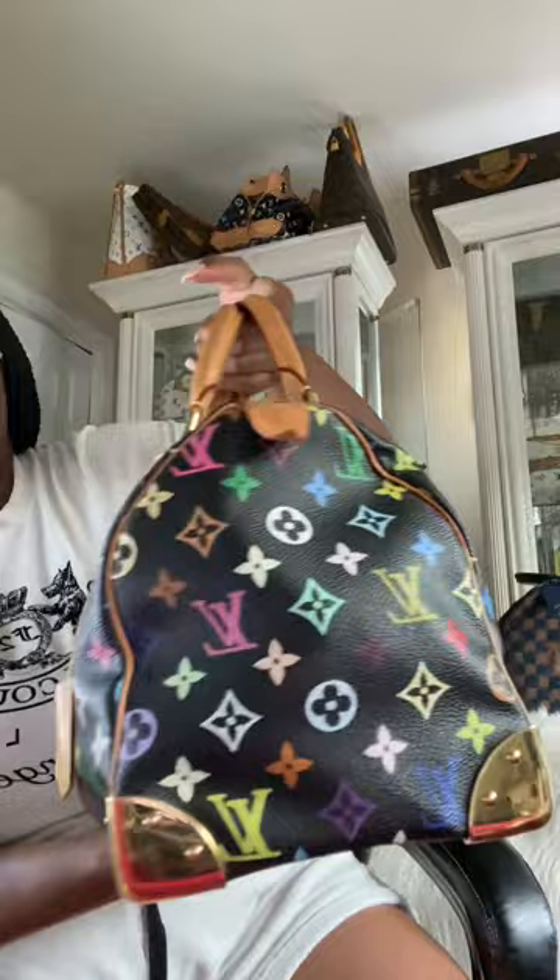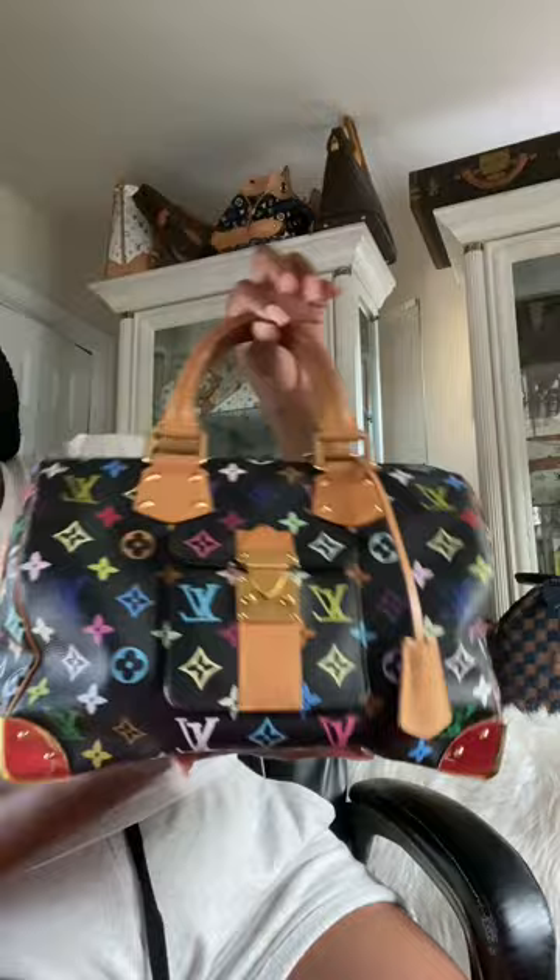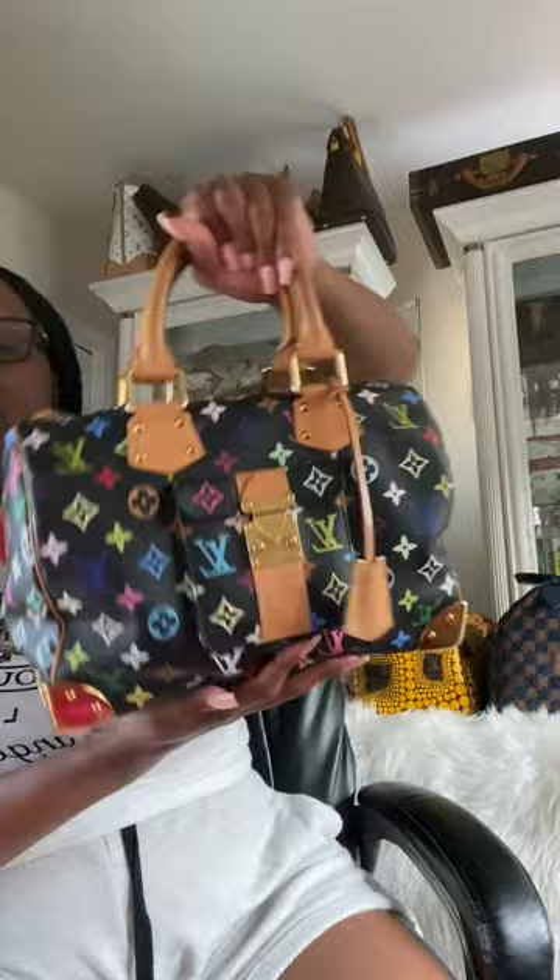Next up we have the Louis Vuitton Multicolor Noir Speedy 30. I think this was my second limited edition Speedy. It's super cute and pretty well maintained. I purchased this one from Fashionphile — it's the only bag I've ever purchased from Fashionphile. I really love this bag. Another one I managed to snag before they really blew up. The placement is like to die for. I have both the Blanc and the Noir Speedy 30s — a must-have for any Speedy collector.